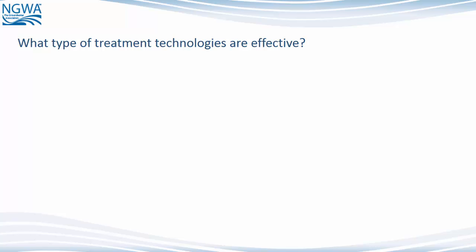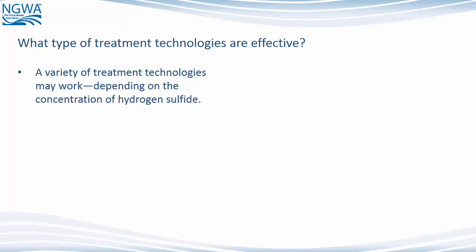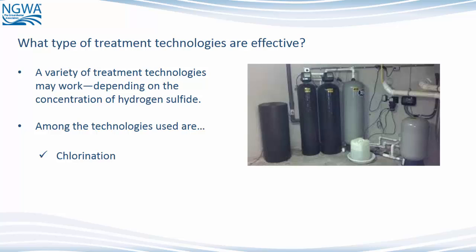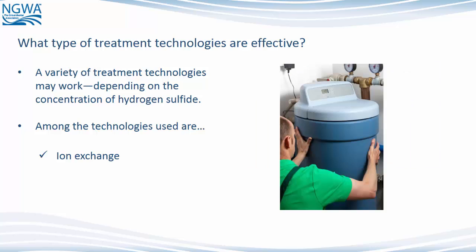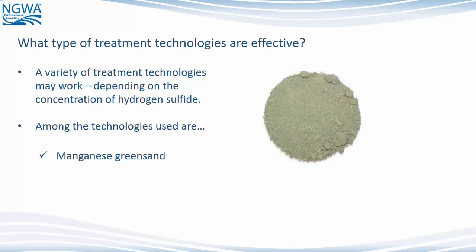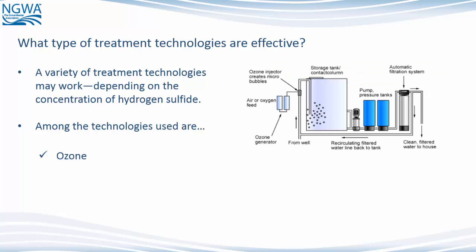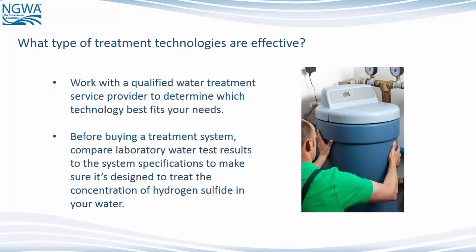What types of treatment technologies are effective? A variety of treatment technologies may work depending on the concentration of hydrogen sulfide. Among the technologies used are aeration, carbon filters, chlorination, ion exchange, manganese green sand, oxidizing filters, and ozone. Work with qualified water treatment service providers to determine which technology best fits your needs. Before buying a treatment system, compare laboratory water test results to the system's specifications to make sure it's designed to treat the concentration of hydrogen sulfide in your water.